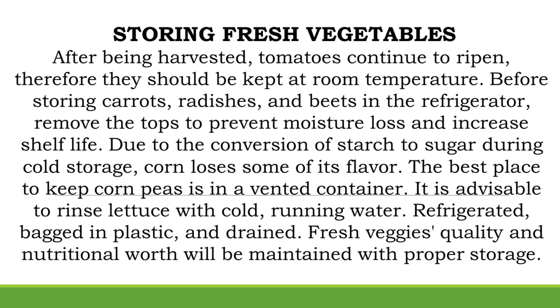After being harvested, tomatoes continue to ripen, therefore they should be kept at room temperature. Before storing carrots, radishes, and beets in the refrigerator, remove the tops to prevent moisture loss and increase shelf life. Due to the conversion of starch to sugar during cold storage, corn loses some of its flavor.